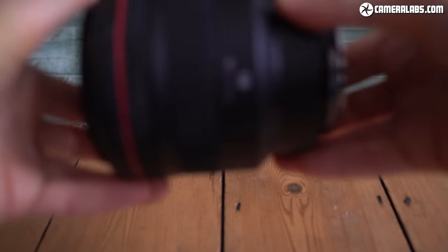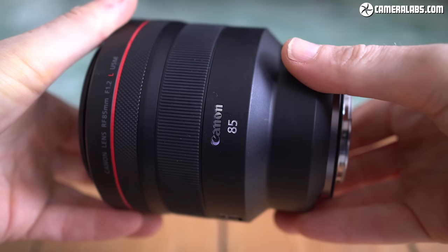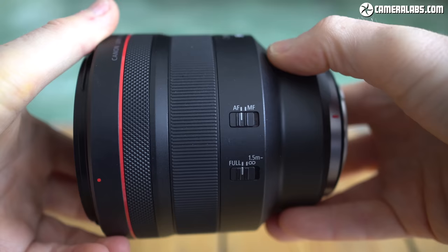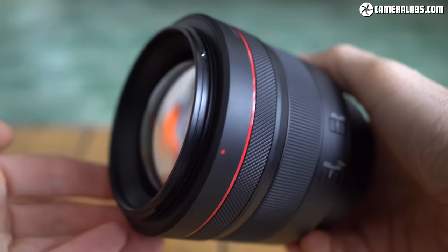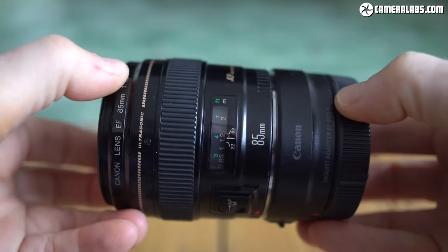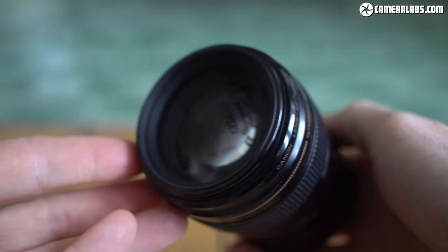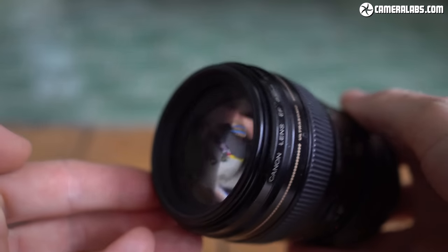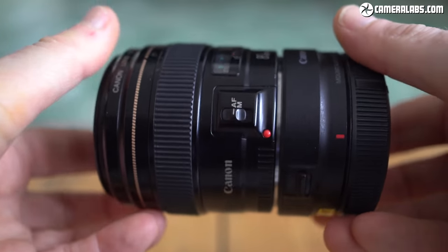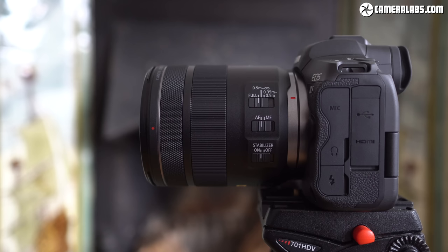Of these three lenses, only the RF 85mm F2 in the middle sports optical stabilisation and close focusing. The standout benefit of the 85mm F1.2 is of course its much brighter aperture and opportunities for shallower depth of field effects. And as an L lens, the build quality is also better and it comes with a lens hood. The 85mm F1.8 wins the nostalgia vote — it's cheaper to buy new, there are more second-hand options available, and some may prefer its softer rendering compared to those ultra-crisp modern lenses.